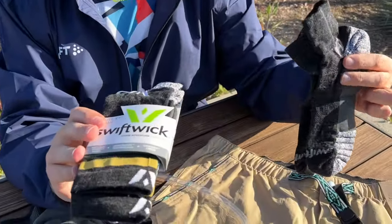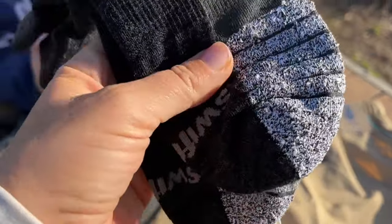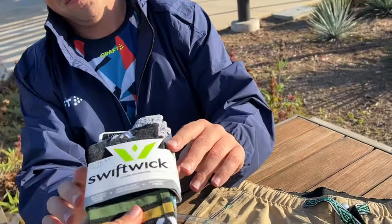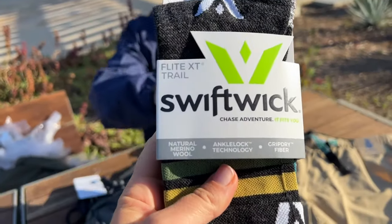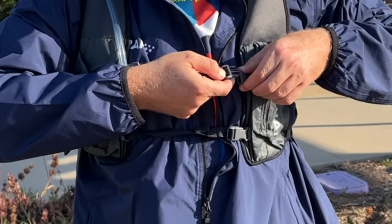We have some gear that's perfect for the road, starting with SwiftWick socks — these are the Flight Trail socks, so they're trail-ready. They go up to your ankle and are made of natural merino wool, which is moisture-wicking.